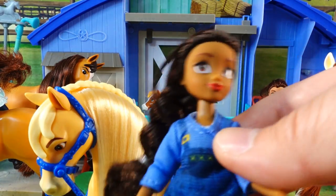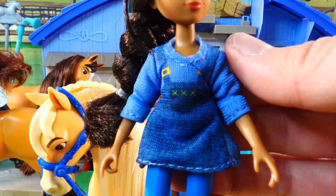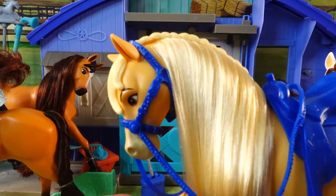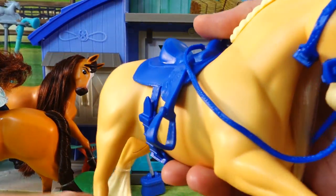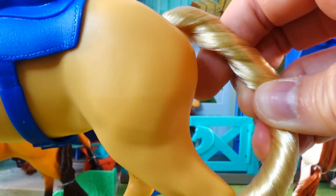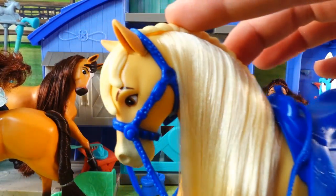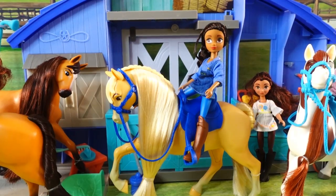Next we have Pru and her palomino Chica Linda. Pru has her hair braided in the back with a little strand coming down the front. She's wearing a blue shirt with jean overalls, blue jeans, and brown boots. Chica Linda is a palomino and she is gorgeous — she comes with a removable blue saddle, and she also has brushable hair and mane. She's not articulated and is looking downward. The saddle makes it really easy for Pru to ride her.